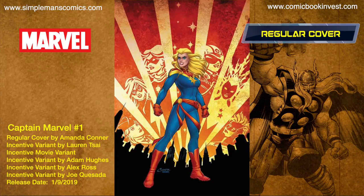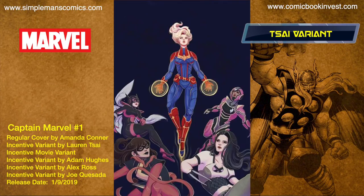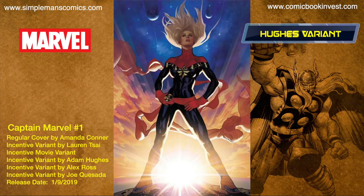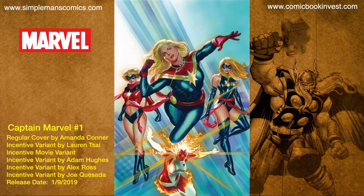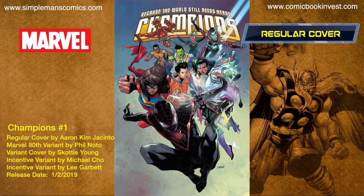Captain Marvel number one releases January 9th, 2019. Captain Marvel returns from space to New York City but is met with the unexpected. It's gonna have a regular main face cover by Amanda Connor, an incentive Lauren Psy variant, an incentive movie variant, an incentive Adam Hughes variant, an incentive Alex Ross variant, and an incentive Joe Quesada variant.